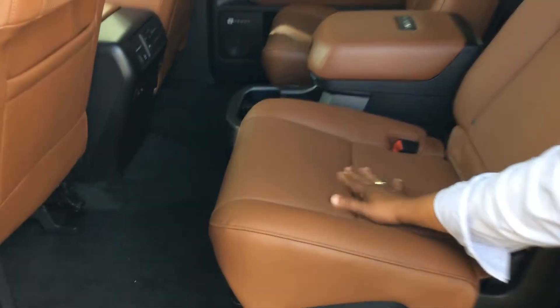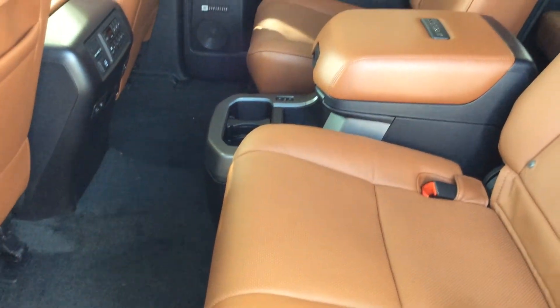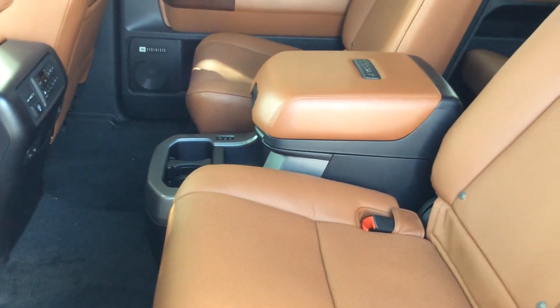I'm going to walk you through the heating features. Unfortunately the second row is not cooled like the front — the front seats have cooling, but the second row is heated only.